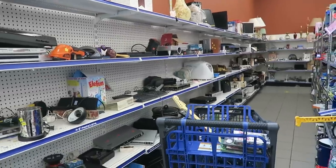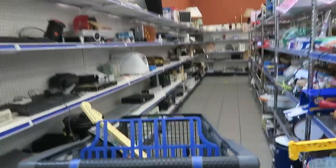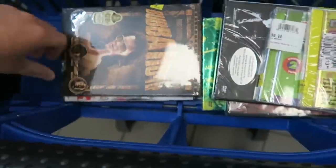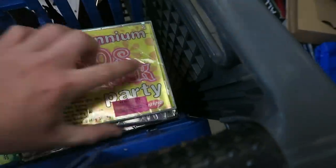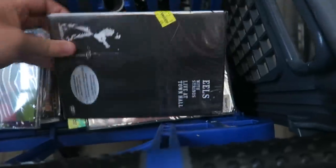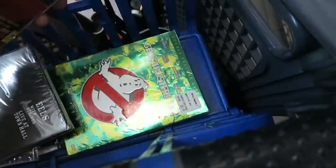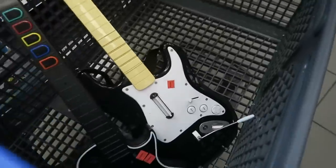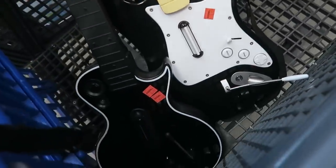Here we are inside the Goodwill, and I already have a few things picked out in my cart. I checked out the DVD section first and picked out a few of them. You can see this CD case right here - I didn't notice it was cracked. This is why I always double and triple-check things. You have no idea how many times I buy stuff at thrift stores, get home, realize it's broken, and I just wasted money.